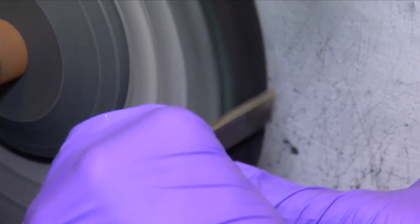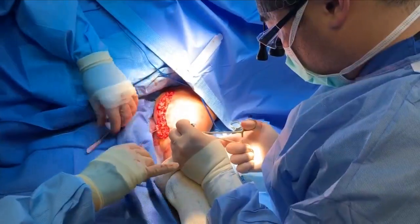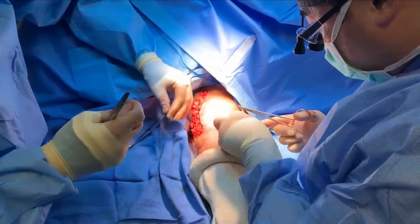The same principles in a lab-engineered product could have a crucial role in surgeries. Wilker and his team are testing how the adhesive could bond bone or skin instead of using stitches. If you have sutures, what you're doing is poking holes in healthy tissue and then tying things together — you're creating sites of mechanical stress.